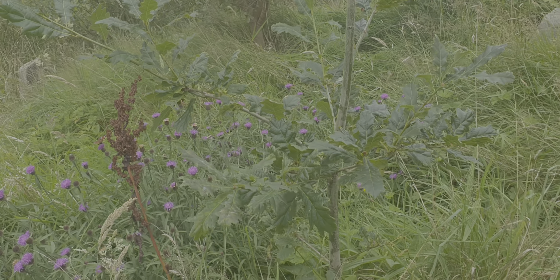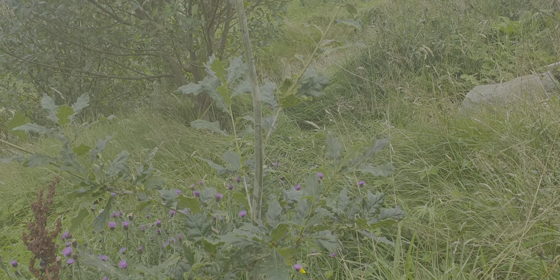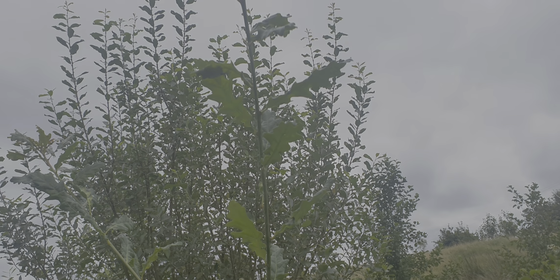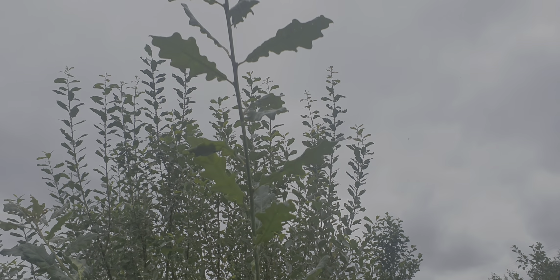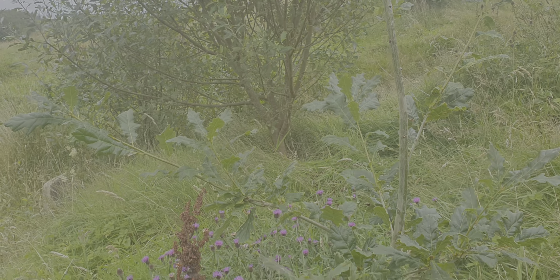So this oak tree then — how old is that oak tree now? That one is from acorn, I think it's three years old now. It came out from an acorn? Yeah. So it's grown at least seven feet? Yeah. Unbelievable, isn't it?